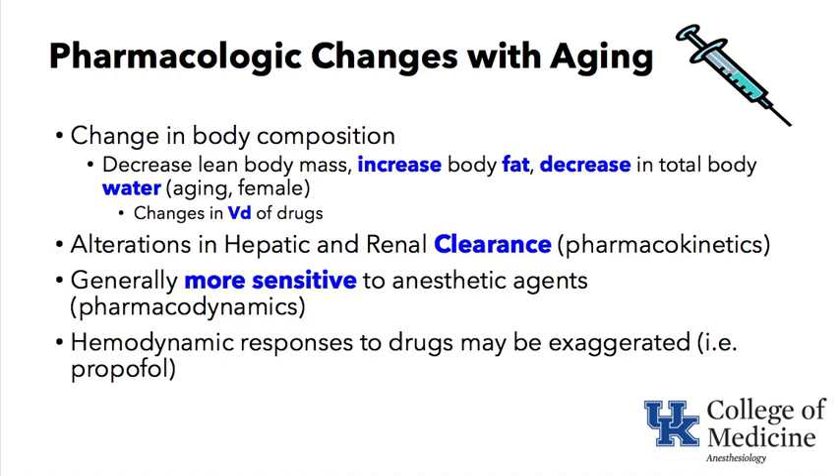Elderly patients tend to be more sensitive to anesthetic agents — a pharmacodynamic effect — and their hemodynamic responses to drugs may be exaggerated. For example, propofol causes vasodilation and cardiac depression, and uniquely blocks baroreceptors so that reflex tachycardia is blunted. An elderly patient can therefore become very hypotensive with a standard induction dose of propofol.